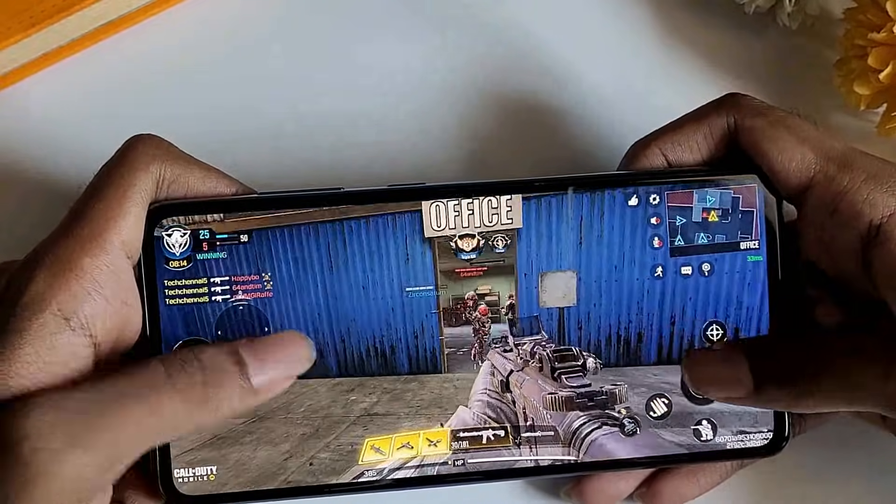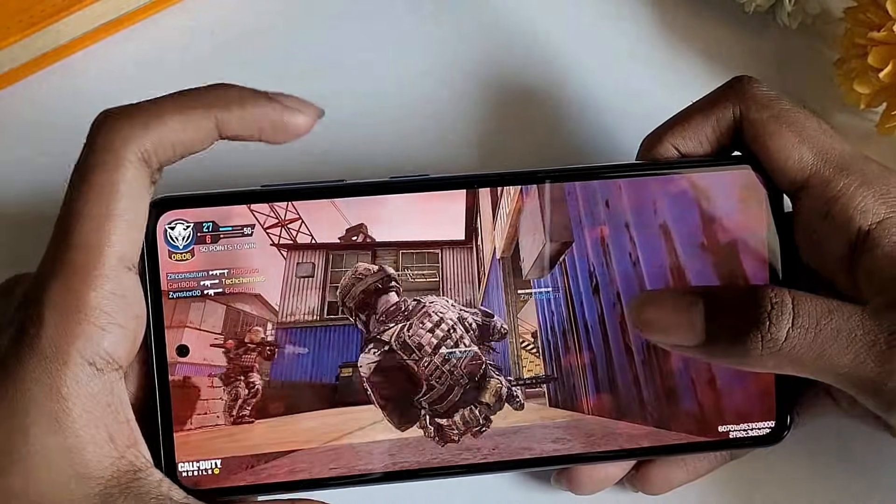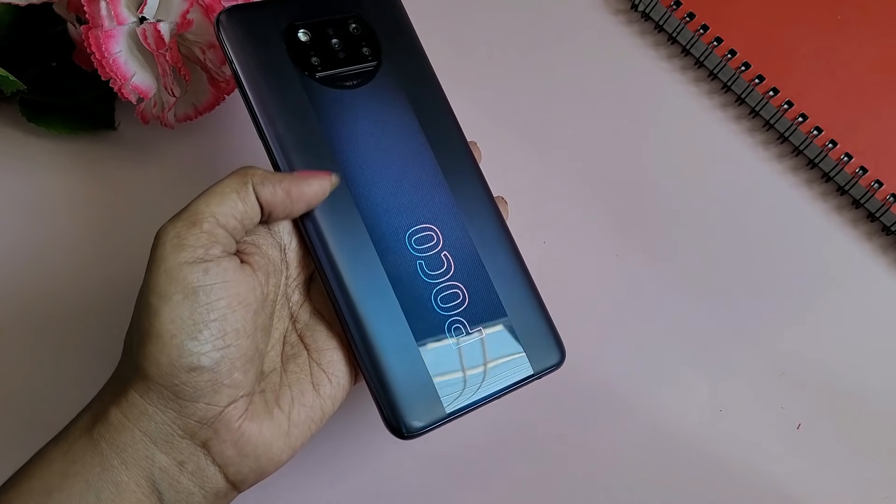The highlight of the Poco X3 Pro is the Snapdragon 860 under 20K. It is the best performing smartphone. For normal day-to-day activities you can handle it easily. However, this chipset generates slight heat. The user interface is MIUI 12, which is a little heavy. These are the two drawbacks. Overall, Poco X3 Pro is one of the best performing smartphones, especially for gaming.